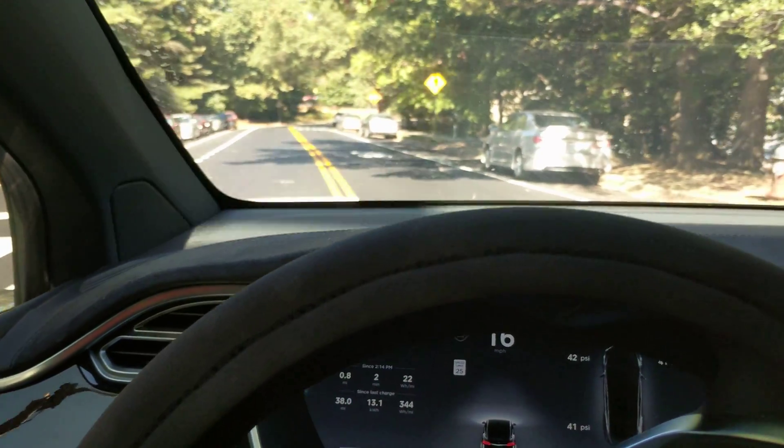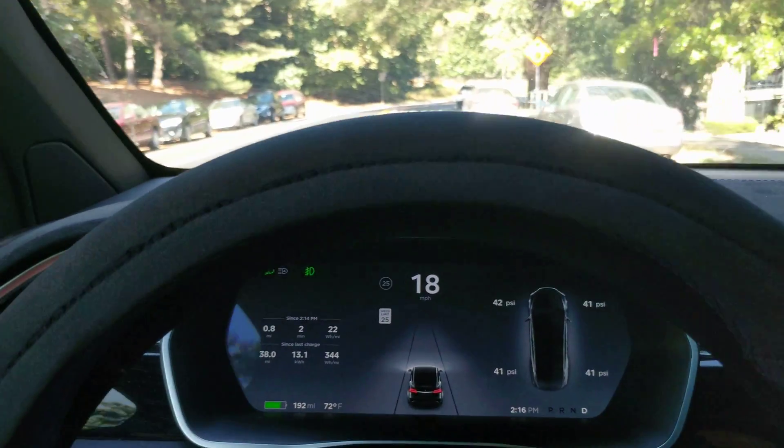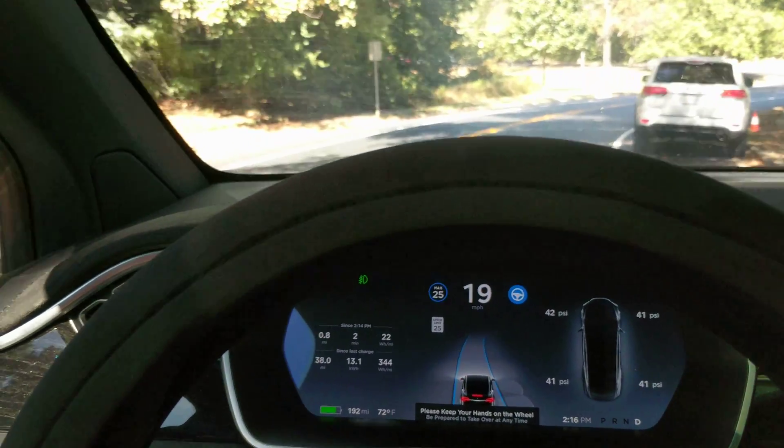This is the toughest turn right here. As you can see, it's not actually a turn — it goes straight — but it looks like a turn. Let's see if we can engage the system here. Now we're getting too close to that car.